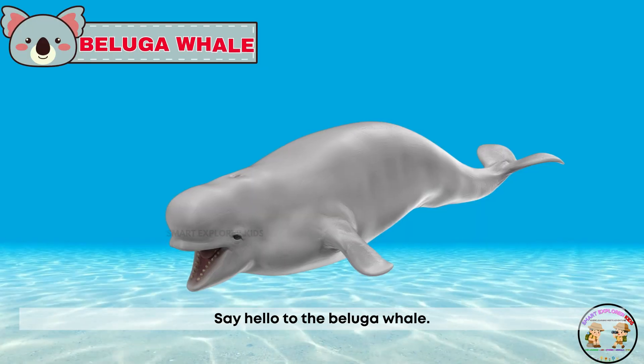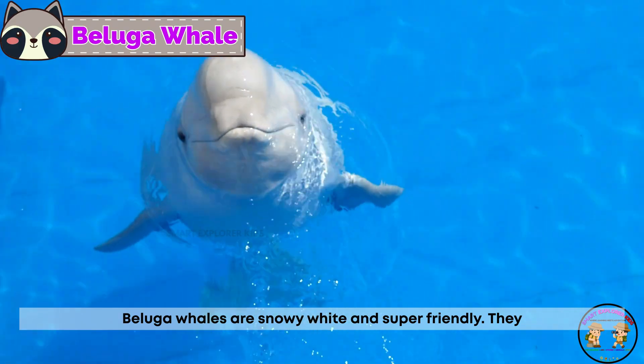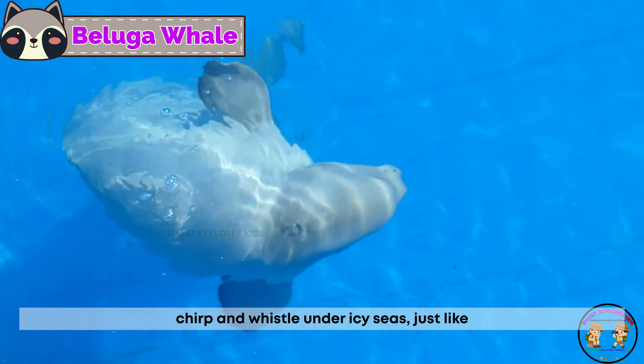Say hello to the beluga whale! Beluga whales are snowy white and super friendly. They chirp and whistle under icy seas, just like sea singers.